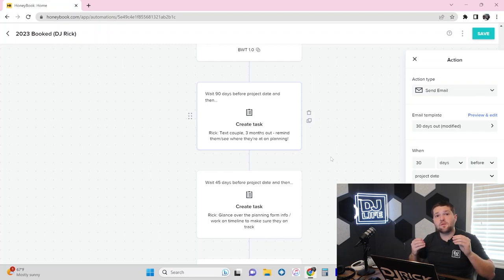Now let's talk about the manual tasks that populate for the DJ specifically. The first one is at 90 days — three months before their wedding. There's a task for the DJ to text the couple and check in on their wedding planning progress. It could be as simple as 'Hey Ashley and John, how's the planning coming?' — or if they look in the planning form and the couple hasn't done anything yet, the DJ might say 'I was just looking through your planning forms and noticed you haven't started yet — can I help, or do you need a meeting?'